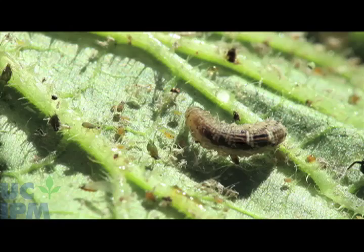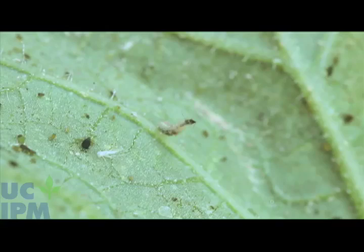These pale, legless, caterpillar-like maggots are often found wandering in aphid colonies, seizing aphids and scarfing them up as they go.